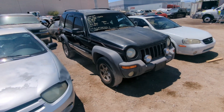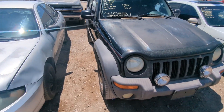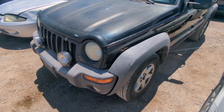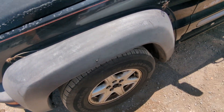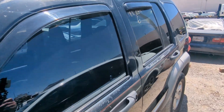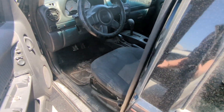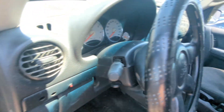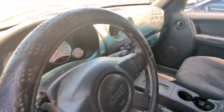Next we have this 2002 Jeep Liberty, starting at 100 bucks. Runs and drives. It says no catalytic converter, which means someone's probably already cut this off. The fender looks a little janky — looks like it's being held up by clothes hangers. 188,000 miles. I like that they put the mileage on the outside. The interior looks like they had aftermarket switches for lights. It's a little dogged out, but it'd be a good little beater.